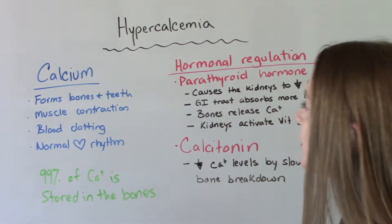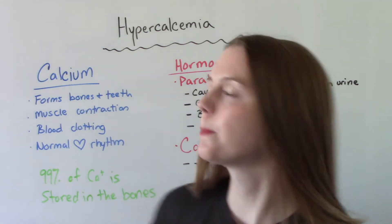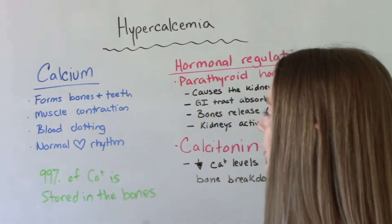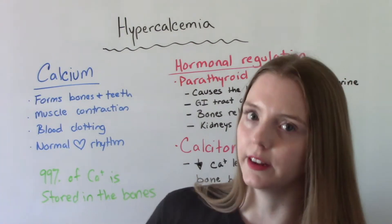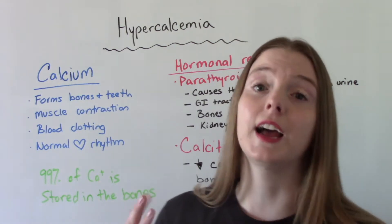I wanted to review a little bit about what calcium is used for in your body. Calcium is very helpful — it helps form our bones and our teeth, it helps with muscle contraction, it helps with our normal heartbeat and blood clotting. Calcium is very important in our body; we just need to make sure that we have a safe amount and not too much.